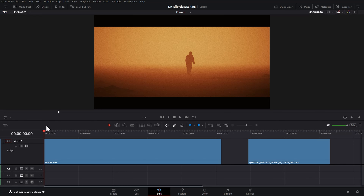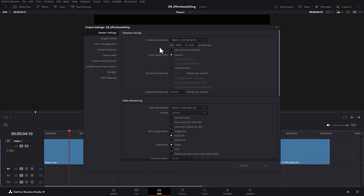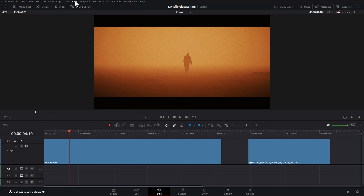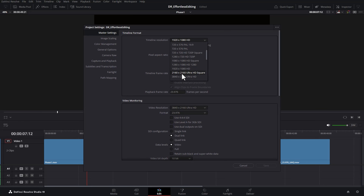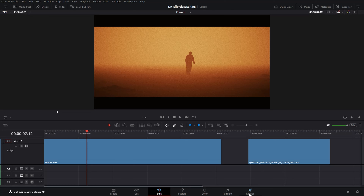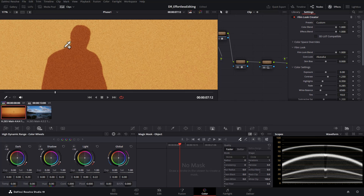Back at full resolution we're getting choppy playback at about 7.8 frames a second. Another option is to go to file menu, project settings, timeline format, and drop the resolution down — for example from 3840x2160 UHD to 1920x1080. Now even with playback resolution set to full, we get full-speed playback with no dropped frames. You can edit normally, then just before rendering change the timeline resolution back to your export resolution and export from the deliver tab. Just be aware that for color grading you may want to keep the timeline resolution at your export resolution and use this trick only on the edit page.